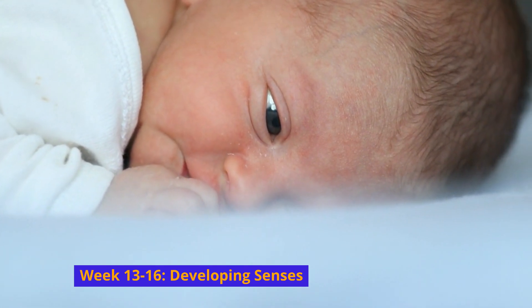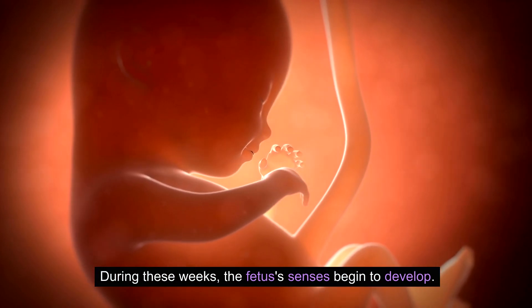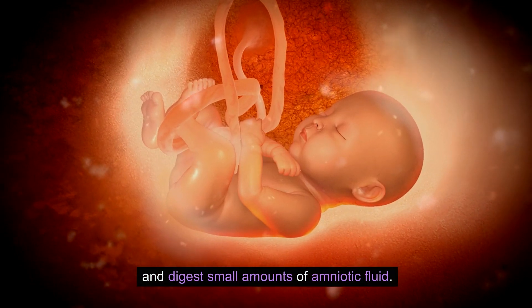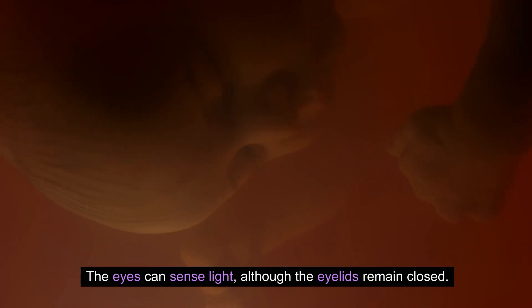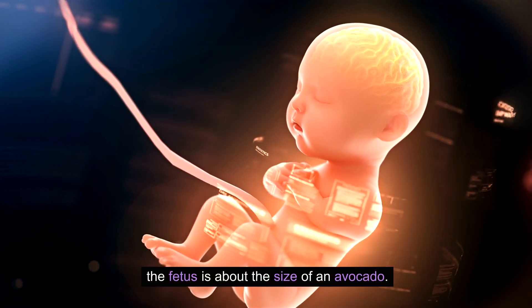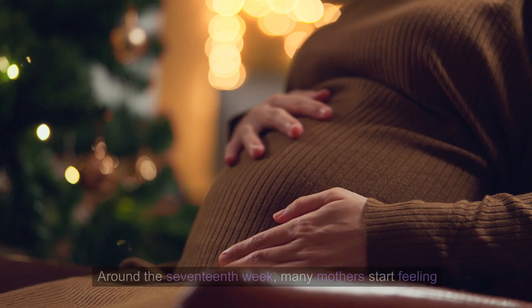Week 13 to 16: Developing senses. During these weeks, the fetus's senses begin to develop. Taste buds form, and the fetus can swallow and digest small amounts of amniotic fluid. The eyes can sense light, although the eyelids remain closed. By the end of the fourth month, the fetus is about the size of an avocado.